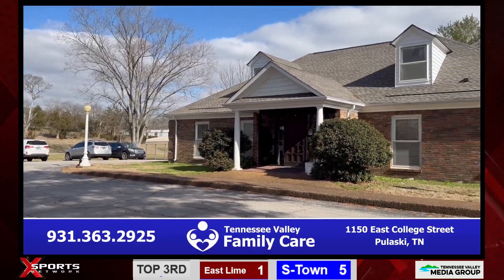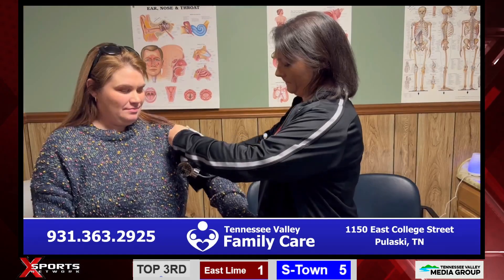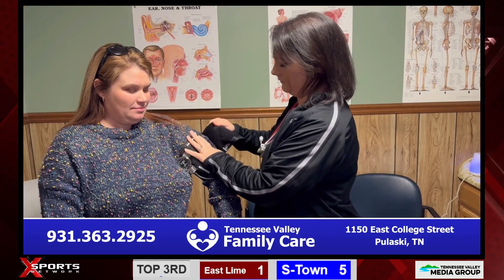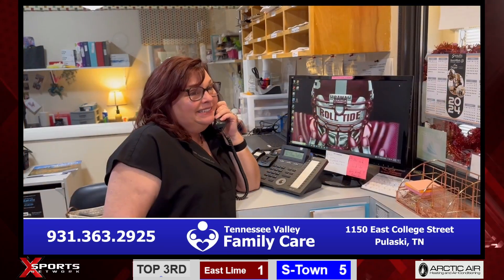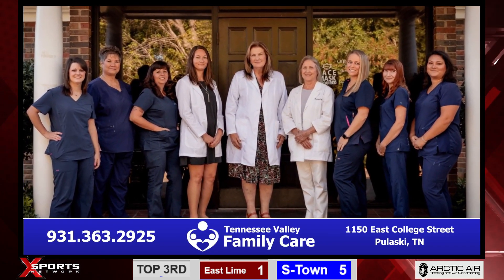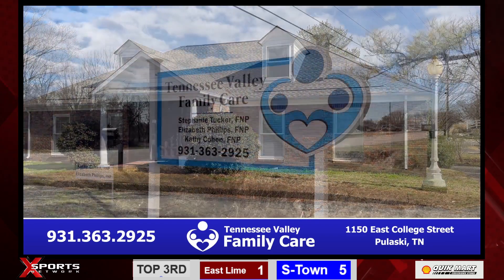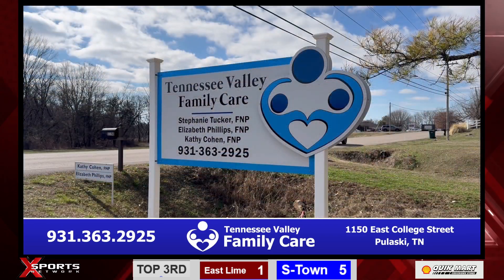Patient care at its finest is found at Tennessee Valley Family Care. From primary to infant care, physicals, women's health, allergies, diabetes management, plus on-site labs and ultrasounds. Let practitioners Liz Phillips, Kathy Cohen, and Stephanie Tucker care for your health and your entire family's health. Let Tennessee Valley Family Care help you reach your health care goals.